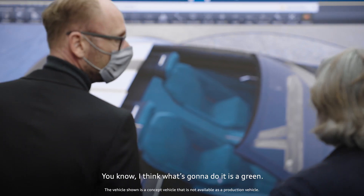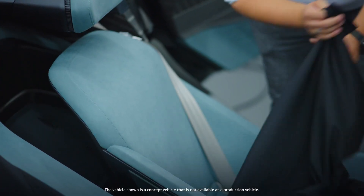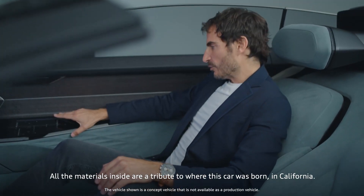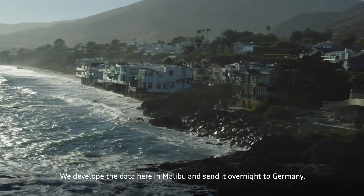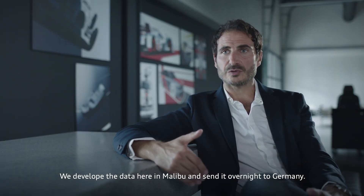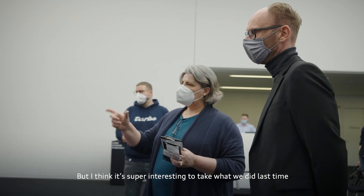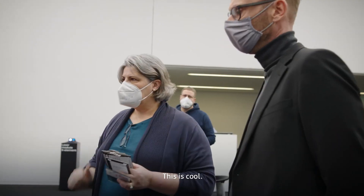Another idea was to go to a green. That's the one — the green is the one. All the materials inside are a tribute to where this car was born, in California. The wood is eucalyptus. We developed the data here in Malibu and sent it overnight to Germany. I think it's super interesting to take what we did last time and do it dark with the same feeling. This is cool.